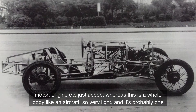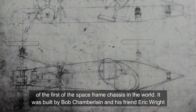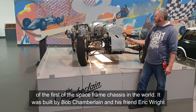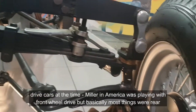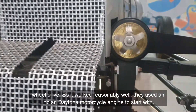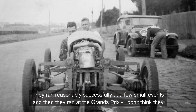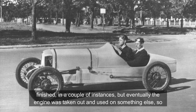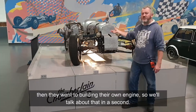The space frame chassis is really unusual for that period. Normally they were built on a ladder chassis with motor and engine just added. Whereas this is actually a whole body like an aircraft — so very light. It's probably one of the first space frame chassis in the world. It was built by Bob Chamberlain and his friend Eric Wright. Interestingly, they also made it front wheel drive — one of the few front wheel drive cars of that time. Miller in America was playing with front wheel drive, but basically most things were rear wheel drive. They used a motorcycle engine — a Daytona motorcycle engine to start with. They ran reasonably successfully at a few small events and then at the Grand Prix, though they didn't finish in a couple of instances. Eventually the engine was taken out and used on something else, so then they went to building their own engine.